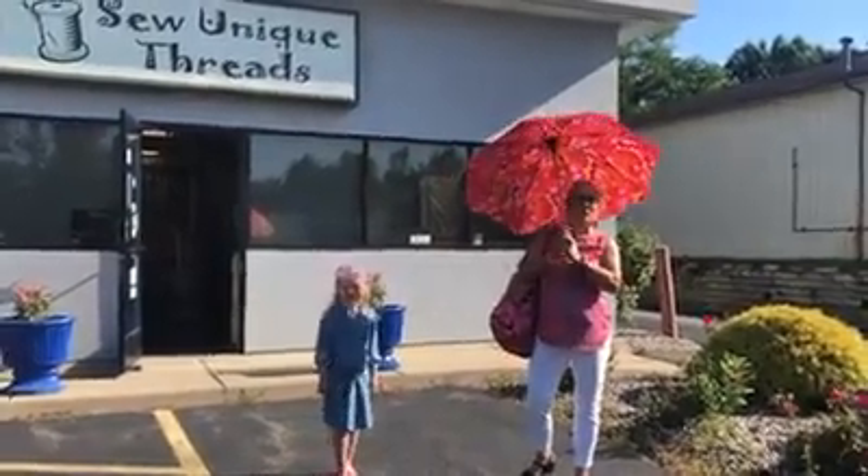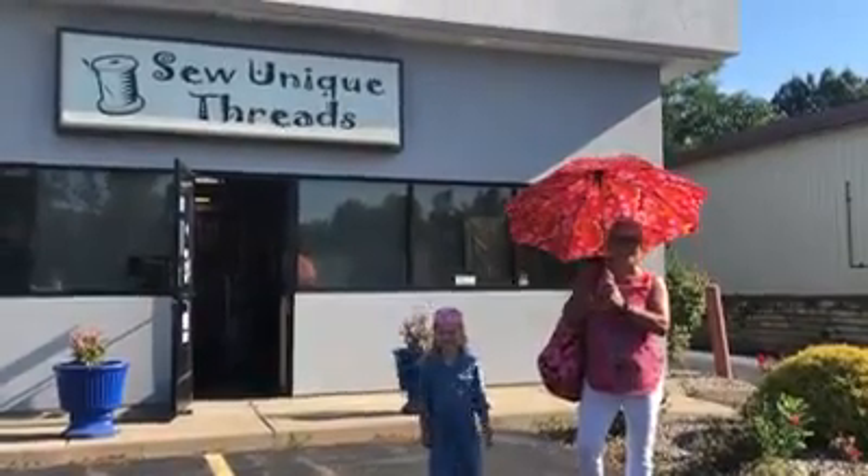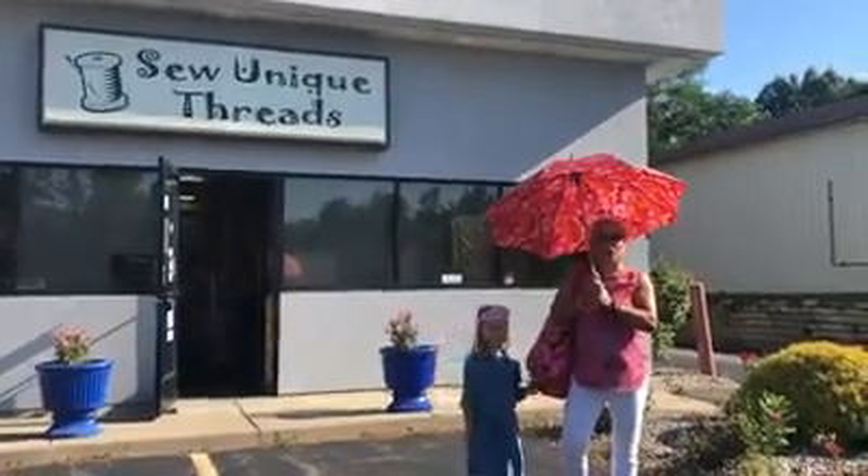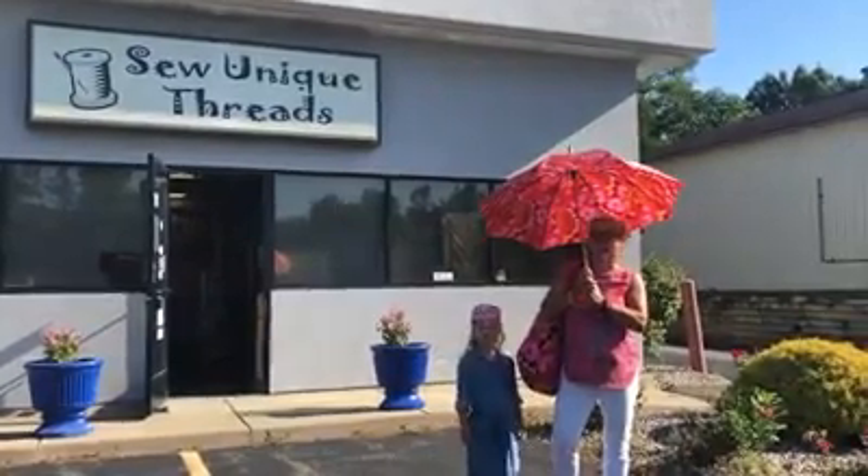Hi, I'm Sue from Sew Unique Threads in Battle Creek. We're located at 7175 Tower Road, right off of I-94, exit 100.